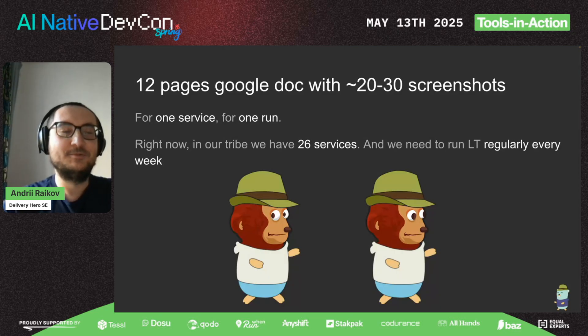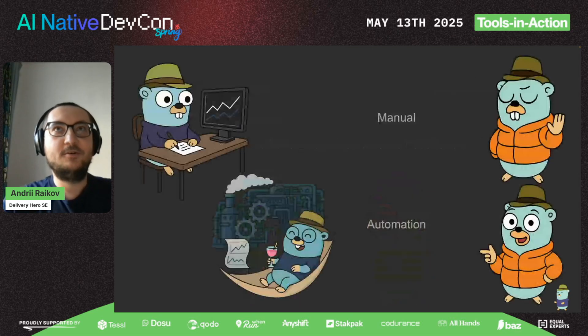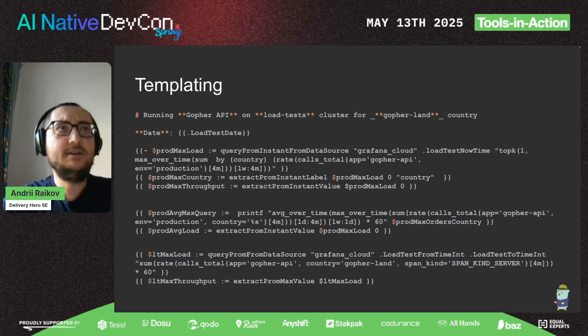Right now in my team we have 26 services, so you can imagine the amount of work that needs to be done by engineers. We decided manual doesn't work, and we embraced automation.